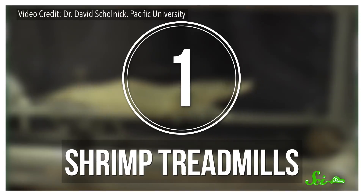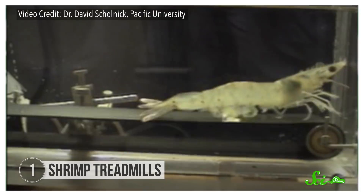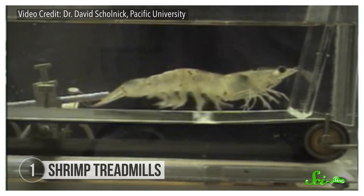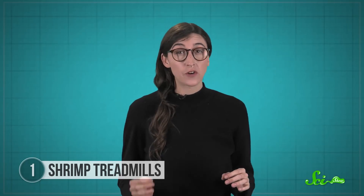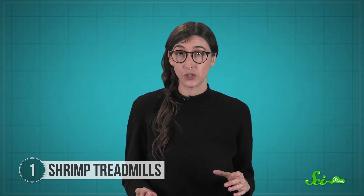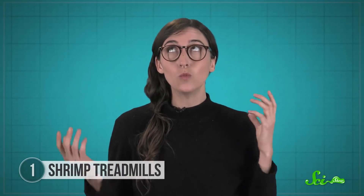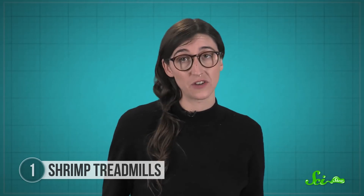About a decade ago, a clip of a shrimp running on a treadmill went viral. And since then, it's been spread around on and offline as a poster child for wasteful spending. There was a National Science Foundation grant of over $425,000 awarded in 2002 to the team that made that video clip. But everyone crying 'what a waste' is taking that number and the clip completely out of context.